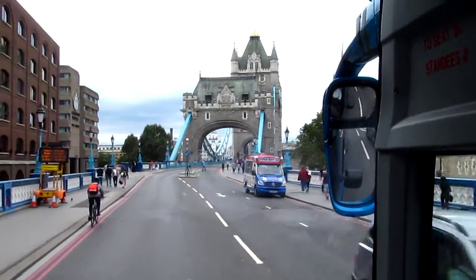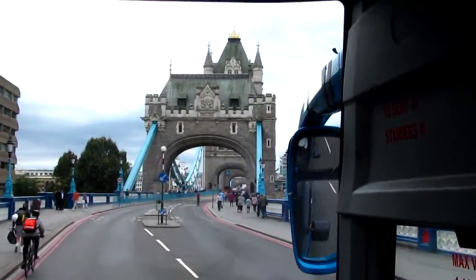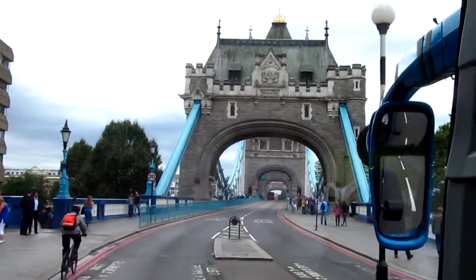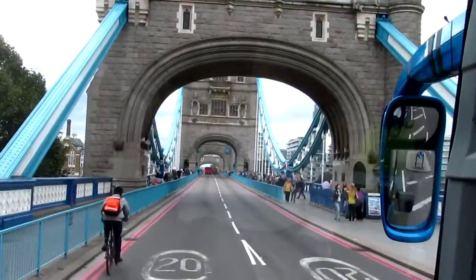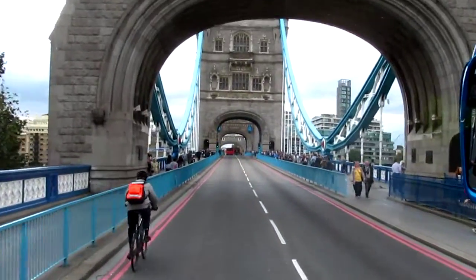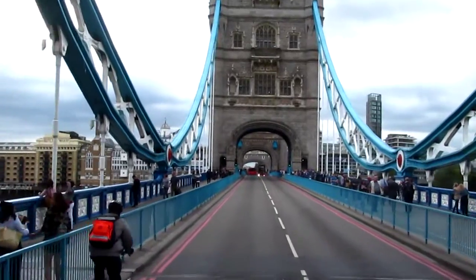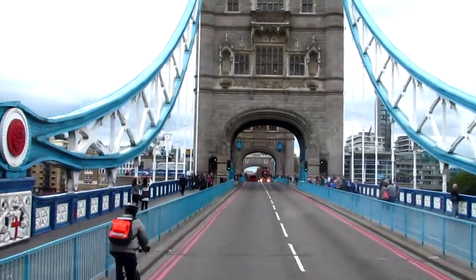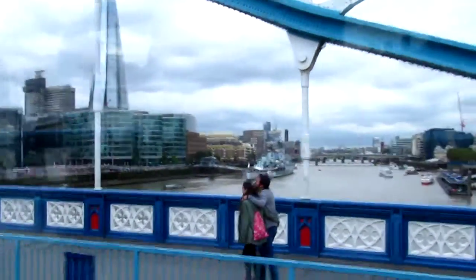Why today this bridge? Tower Bridge — normally it's busy here. Tower Bridge is the only bascule bridge over the River Thames, which means the only bridge that can open and close. So when there are tall ships, they open the two bascules in the middle of the bridge and the tall ships can pass by.